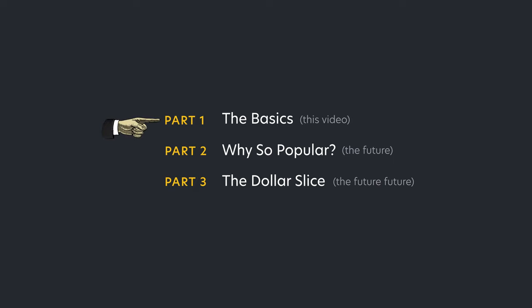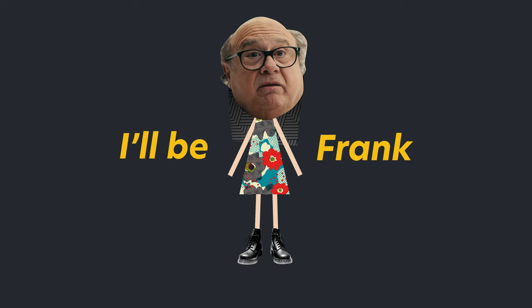Welcome to part one of our series on New York Pizza. Make sure you hit that like button. Okay, I'll be frank with you.